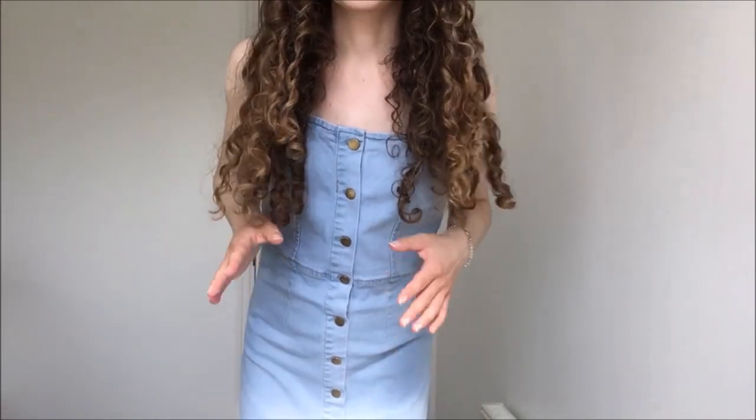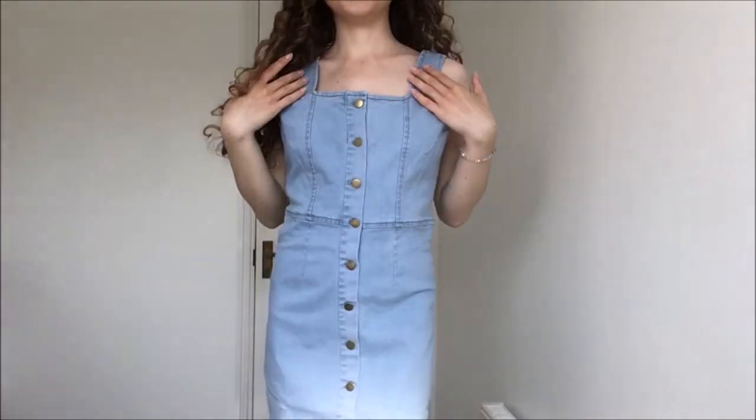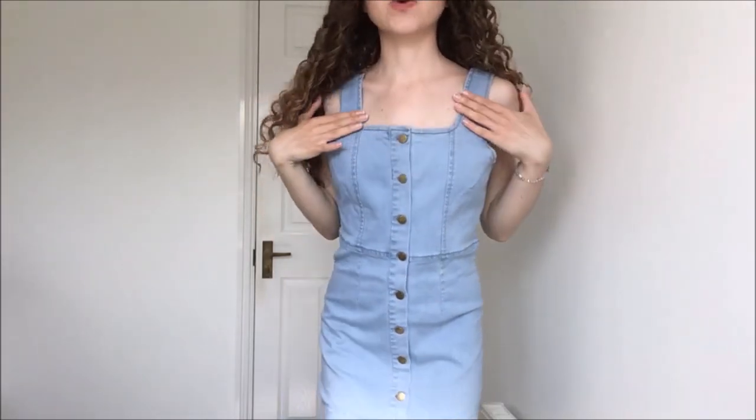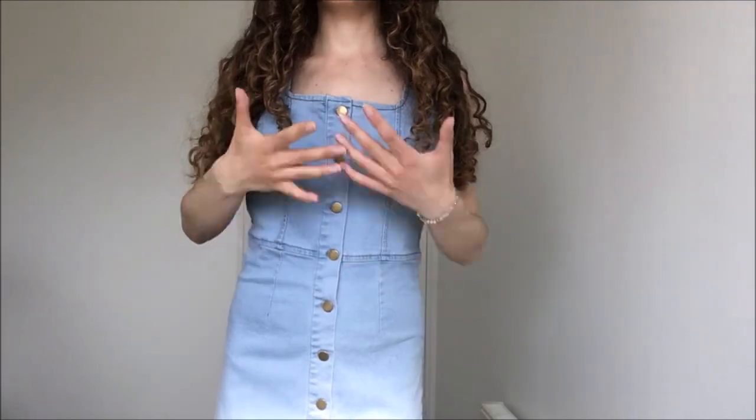This is how the denim dress looks on and I absolutely adore it. It is so cool and unique. I love this square neckline — it's so beautiful, feminine, and flattering. I love a straight up-and-down denim dress and I love the shade of blue. It's such a light blue. These are all a size small, just so you know. My UK size is probably a six to an eight, which is like extra small to small, and I got all these in a small.